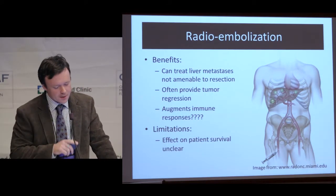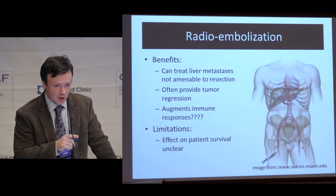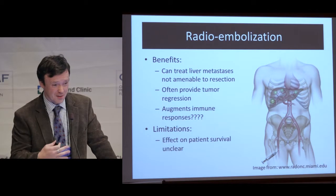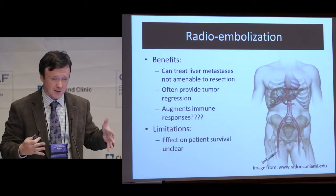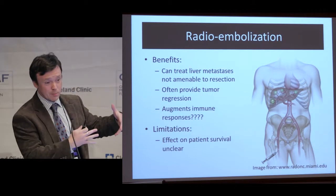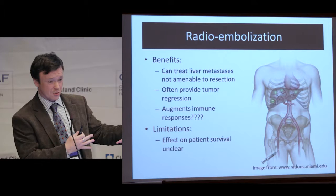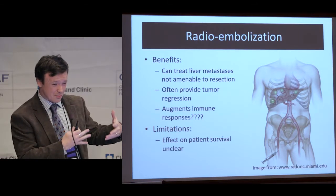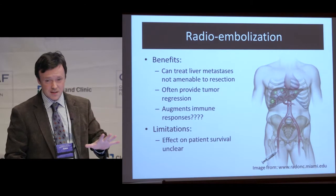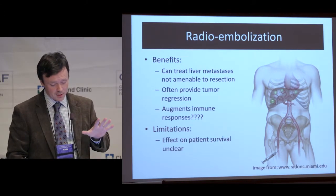The limitation of this type of therapy is that while it will often shrink the cancer cells, we don't necessarily know that people live longer because of it — and that's a big deal. There are examples in cancer care where we're able to shrink cancers but people don't do any better than if we did something else. That's really important and something we talk about when we discuss these therapies.